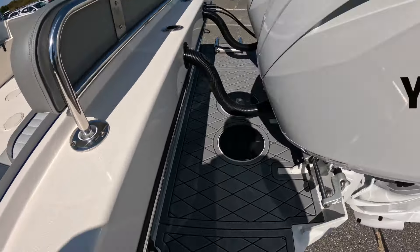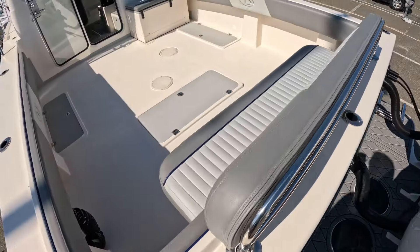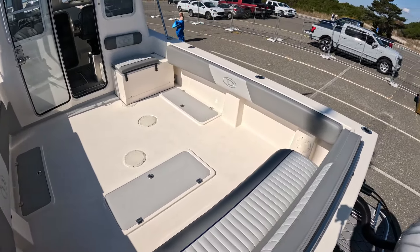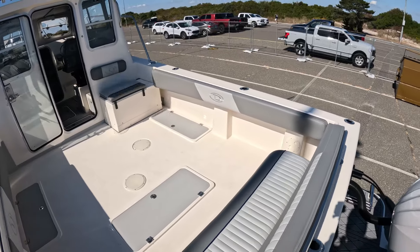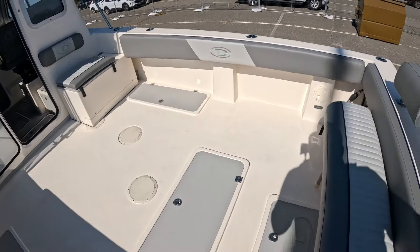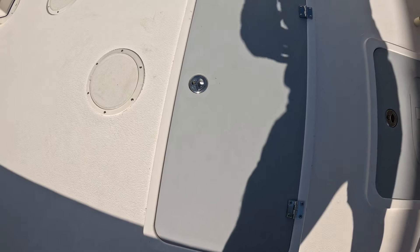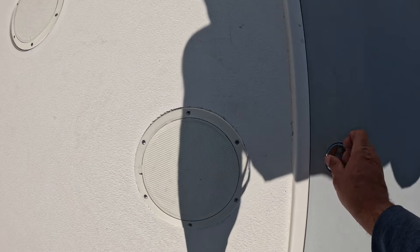Let's take a look inside. So this is a 270, not counting the bracket, and the amount of fishing room on this boat is impressive — it's nice and wide too. You've got a flip-up bench seat here with bilge access, and a center box here — just a massive storage box.